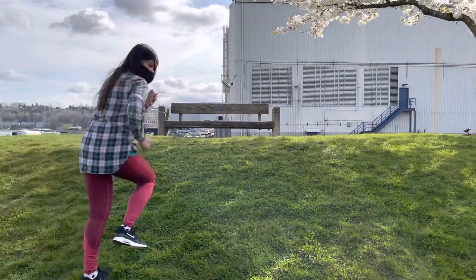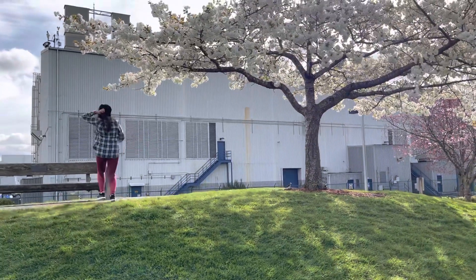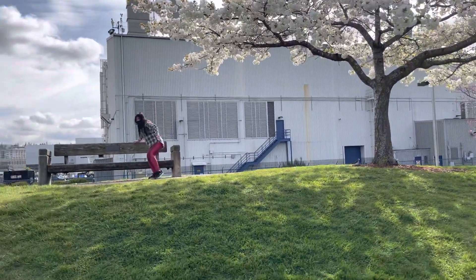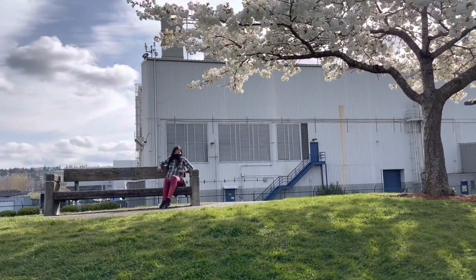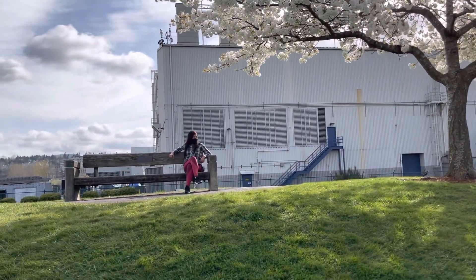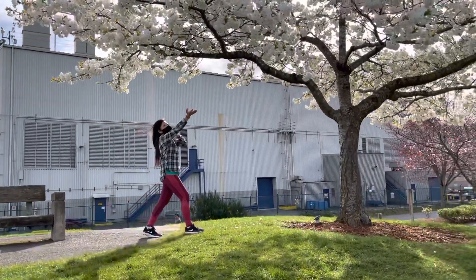Come on, run run! Oh my god, here comes baby! Time to rest. And then here's the flower tree.